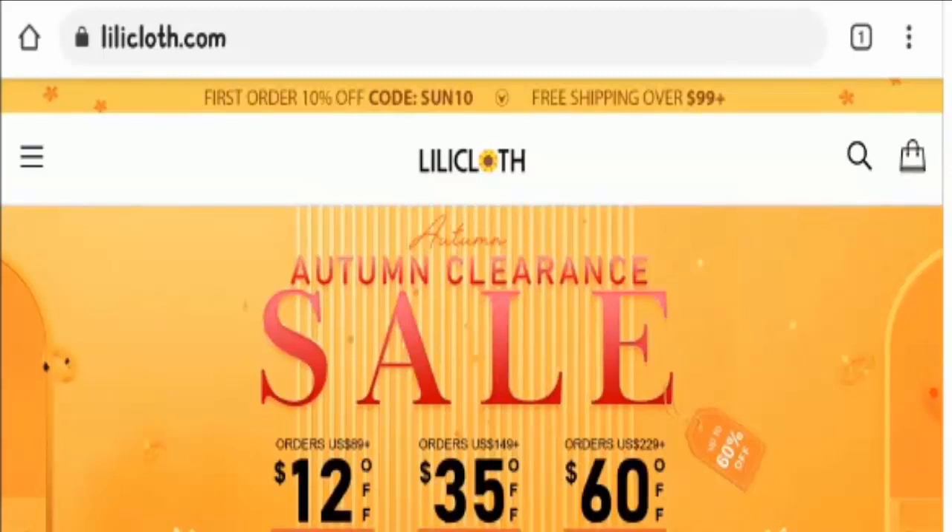Should I buy from it or not? Also, if you have experienced any fraud on this website, watch this video till the end, as I will share a way to get your money back at the end of this video.